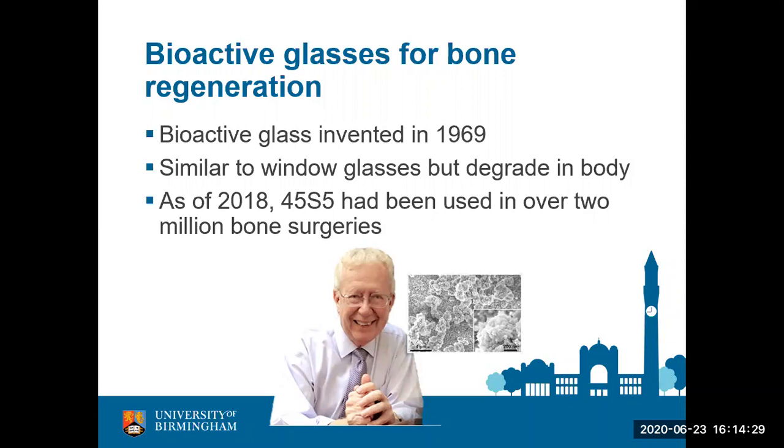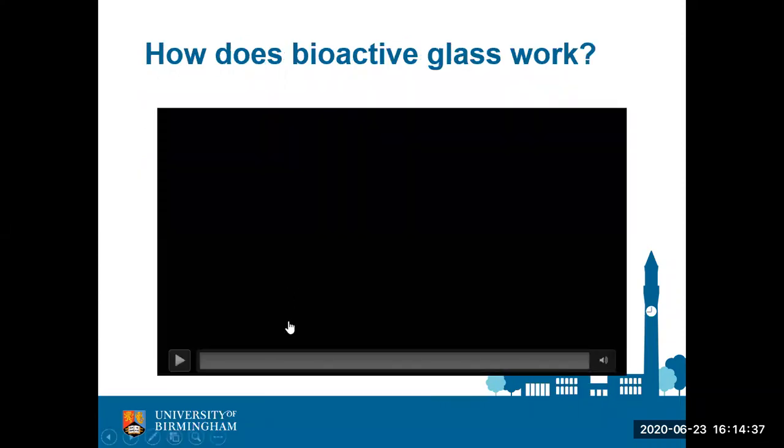Over time this graft is completely degraded away and new bone forms in its space. Here is a quick video on how it works.